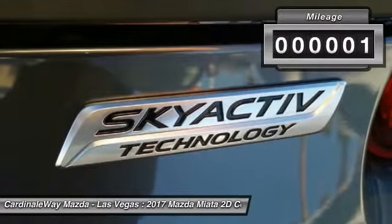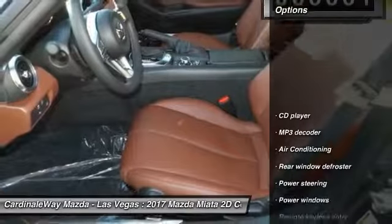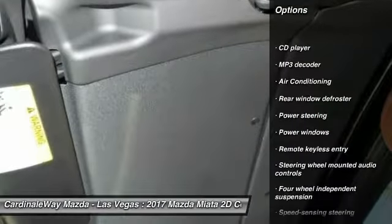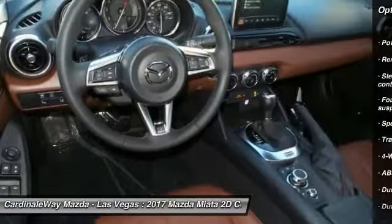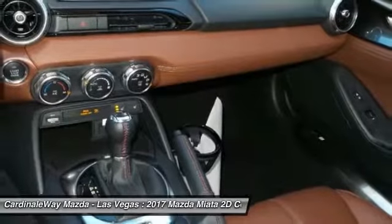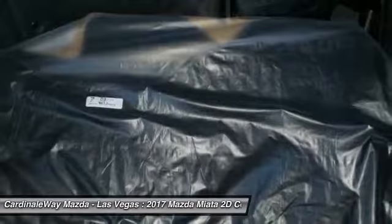Here are some of this vehicle's great options: traction control, air conditioning, dual airbags, alloy wheels, power steering, four-wheel disc brakes, power windows, electronic stability control, CD player, trip computer.